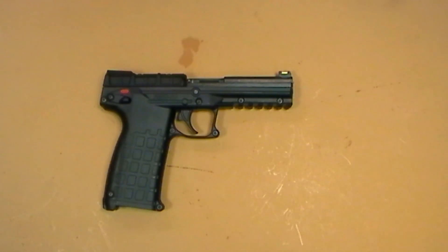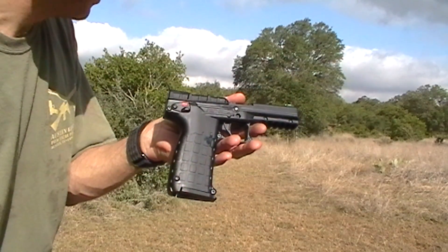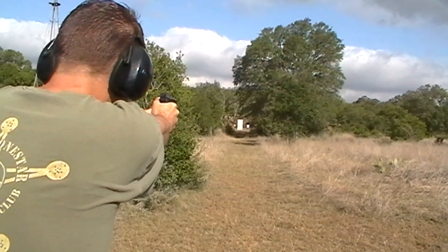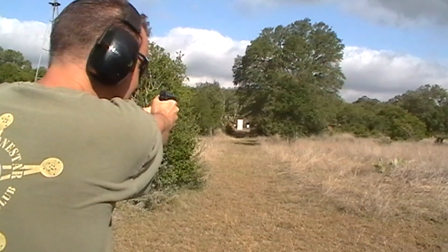Otherwise they're going to come after me! Thanks for watching, and please subscribe for more competition shooting and gun reviews. Kel-Tec PMR-30 at 100 yards at the gong target — the steel target on the right. Woo!